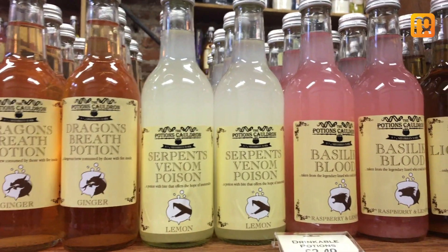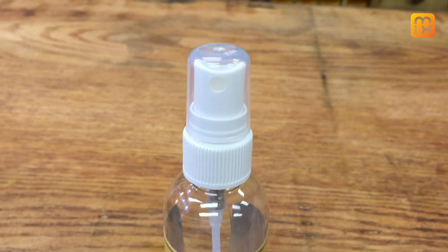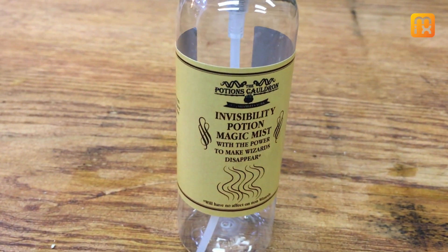My favourite one has to be the invisibility potion. The potion itself is invisible but will only work if you're a wizard — you spray it on yourself and it will make the recipient invisible.